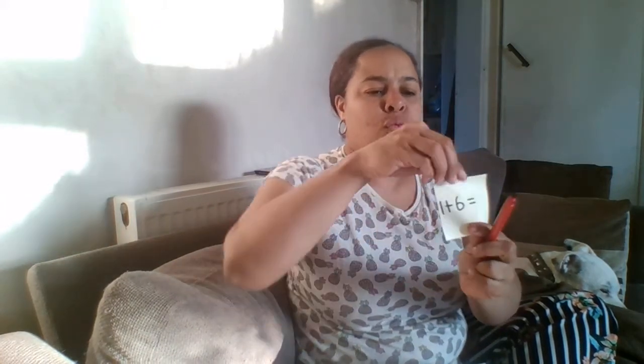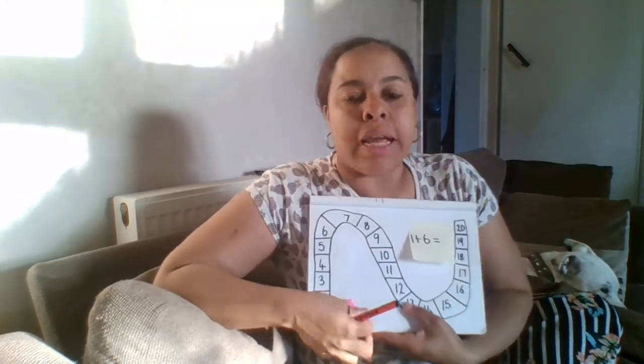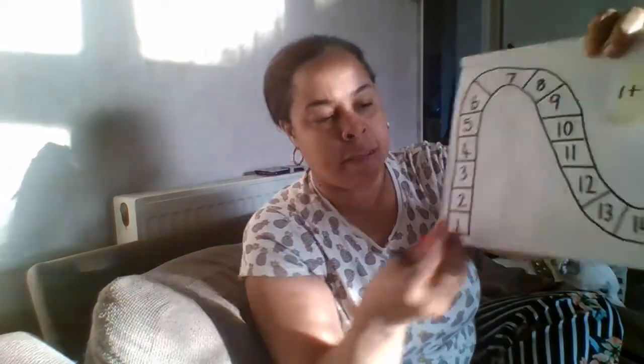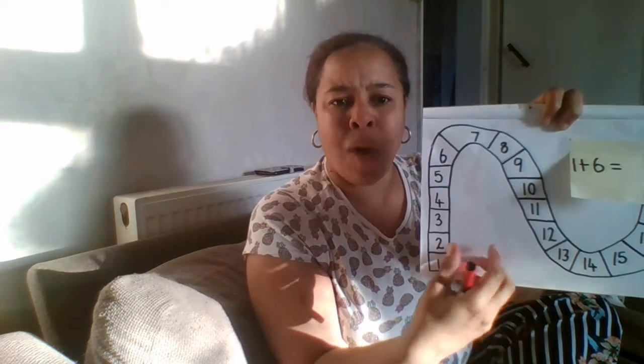I would like you to try to read this number sentence. Excellent — one plus six equals. This is a very exciting number sentence because I have number one and then plus six. I look on my number track and the first number is one. Now I need to make six jumps: 1, 2, 3, 4, 5, 6. And my answer should be seven.